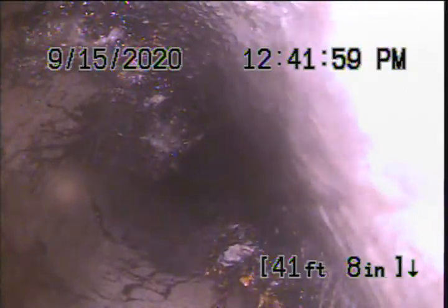We've got more root intrusion here at 41 feet. Pretty good sized roots coming through on the right hand side. There's the toilet flush.